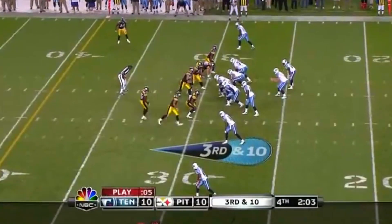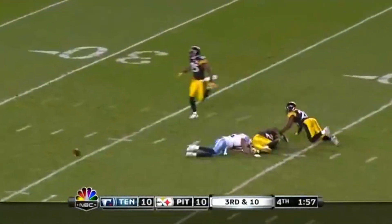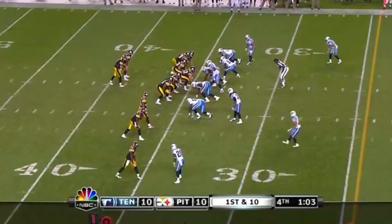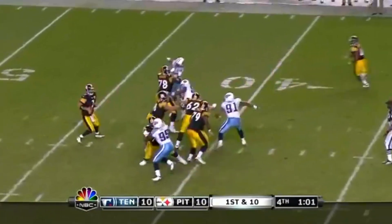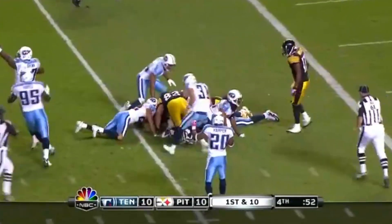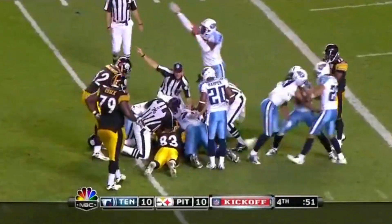Third and ten — Collins has time, slings it over the middle, too high, intended for Justin Gage. Trying to lead a game-winning drive with two timeouts remaining, ball at the 34 first down. Roethlisberger rolls forward — Ward makes the catch inside the 20, and Ward will fumble the ball inside the five-yard line! Heinz Ward fumbles and Tennessee recovers at the four.